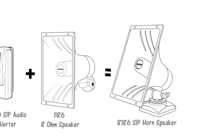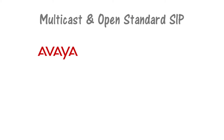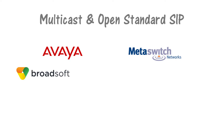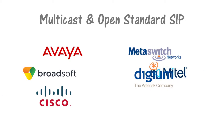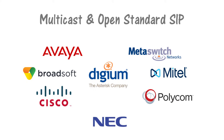Like other ALGO IP endpoints, the 8186 horn speaker supports both SIP registration and multicast. Open Standard SIP, or Session Initiated Protocol, makes the ALGO 8186 SIP horn speaker compatible with almost any UC-hosted or premise platform.